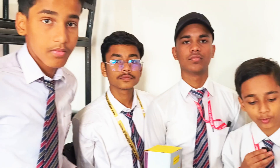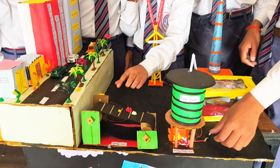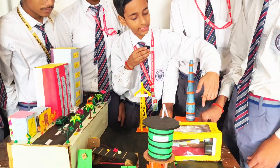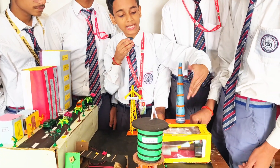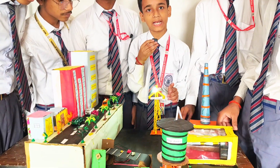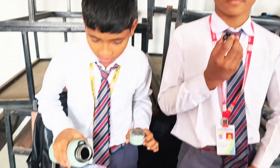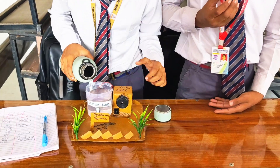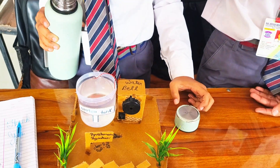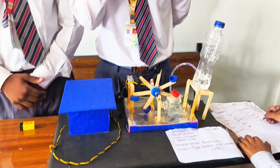This is a project on electricity from city waste. Waste is collected and burned here, then a turbine generator generates electricity. There is a smoke chamber, and the electricity generation tank is filled with water. It is used to make free electricity.